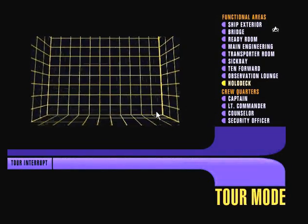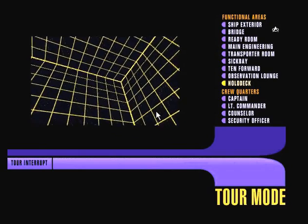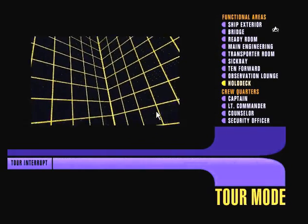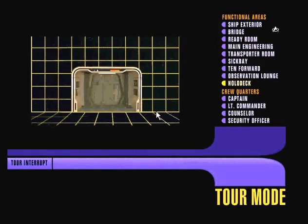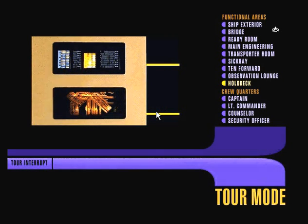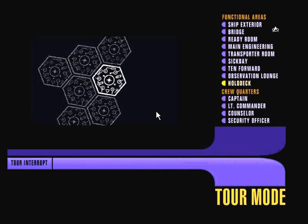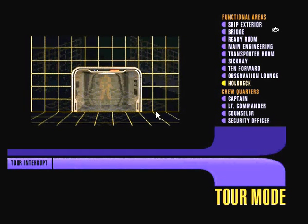Don't be misled by the empty space and the plain-looking yellow gridlines on the wall. This room is the most exciting and technologically advanced form of recreation Starfleet has to offer. This is the holodeck, one of four such facilities located on Deck 11. In here, through the use of holographic projections, force fields, and matter replication, the crew can experience any environment they can imagine. You'll often find me in here hiking the mountains of my native Alaska, or engaged in other quiet pursuits.